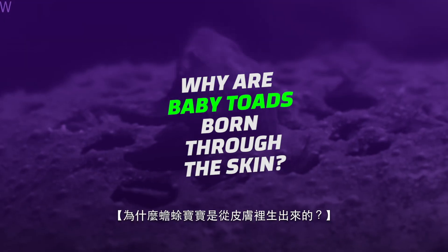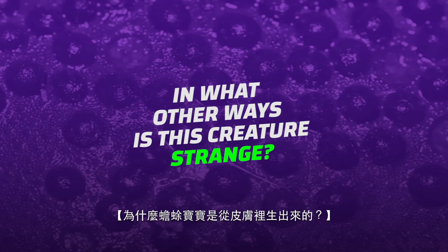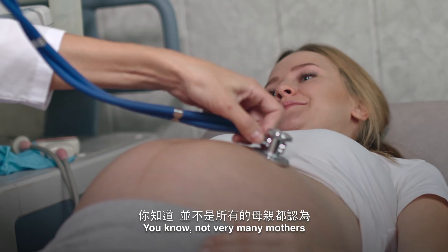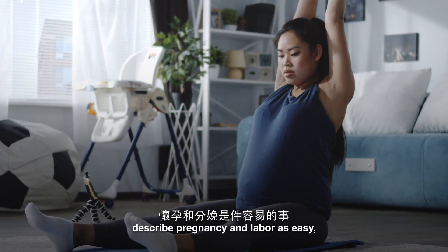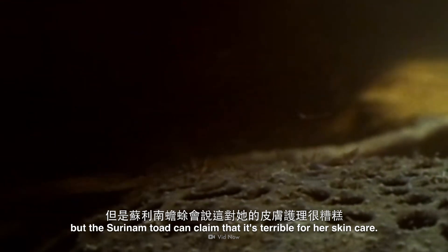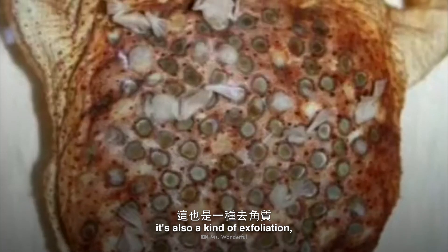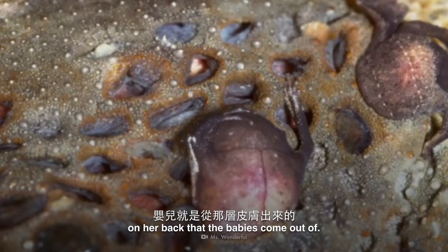So why are the baby toads born through the skin on their mother's back? And in what other ways is this creature strange? Not very many mothers describe pregnancy and labor as easy, but the Suriname toad can claim that it's terrible for her skin care. On the other hand, it's also a kind of exfoliation, because she sheds the layer of skin on her back that the babies come out of as they're born.